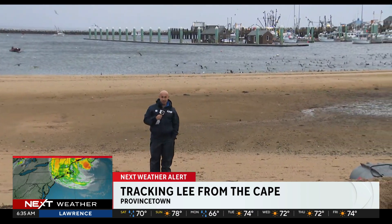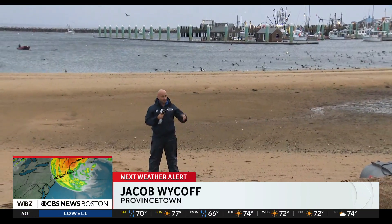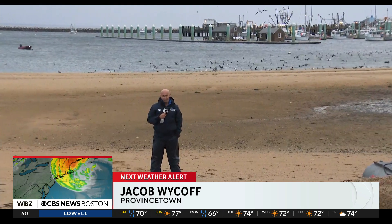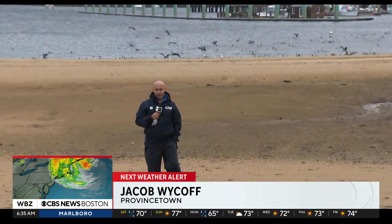I haven't seen any sort of damage. I took a drive around town a little earlier. The only thing that I've seen is a little bit of tree debris — some small twigs, some branches — that sort of thing falling from some area trees. But otherwise, we really dodged a bullet here in P-Town.